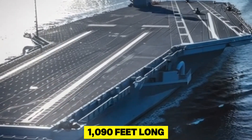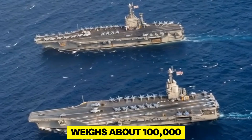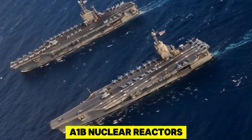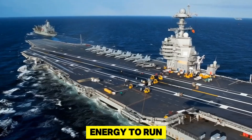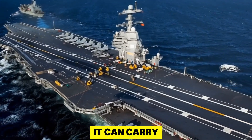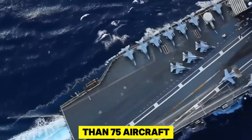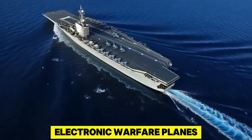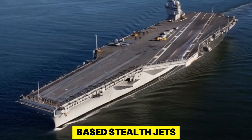It is over 1,090 feet long, weighs about 100,000 tons, and is powered by two advanced A-1B nuclear reactors that provide enough energy to run the ship for more than two decades without refueling. It can carry and operate more than 75 aircraft, including F/A-18 Super Hornets, electronic warfare planes, and future carrier-based stealth jets.